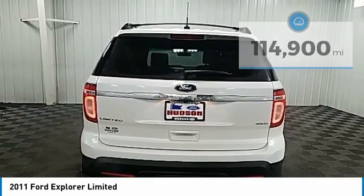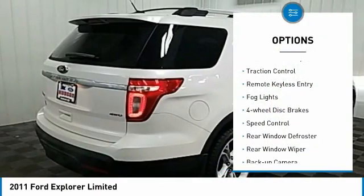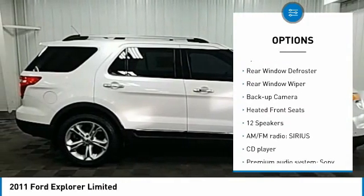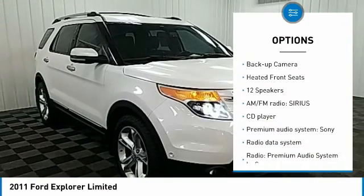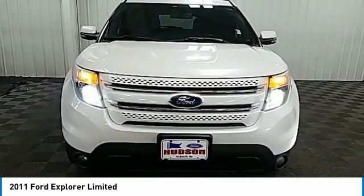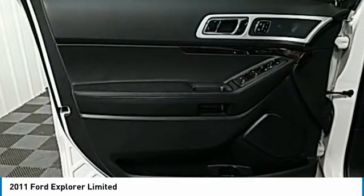Here are some of this vehicle's great options: electronic stability control, traction control, remote keyless entry, fog lights, four-wheel disc brakes, speed control, rear window defroster, rear window wiper, backup camera, and heated front seats.